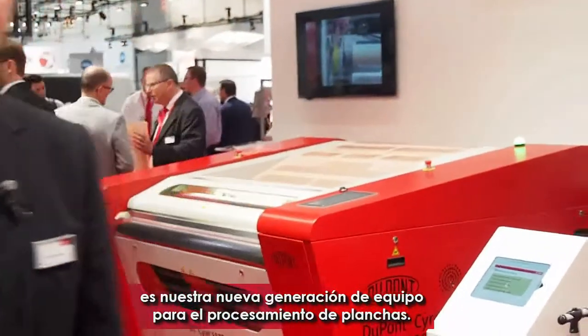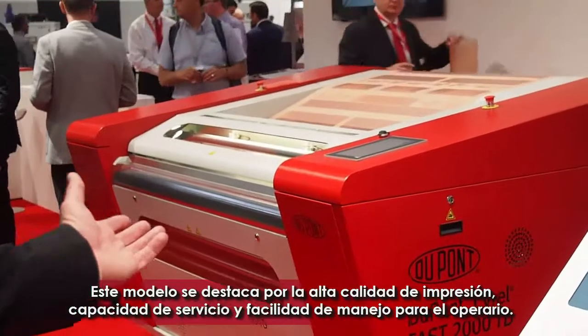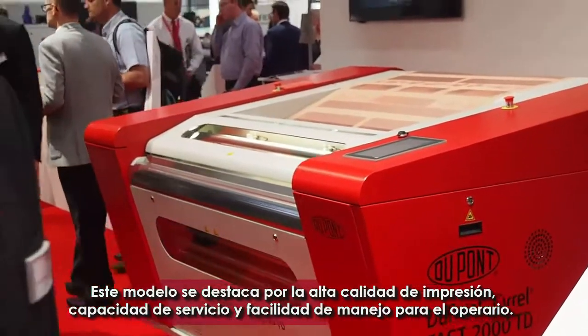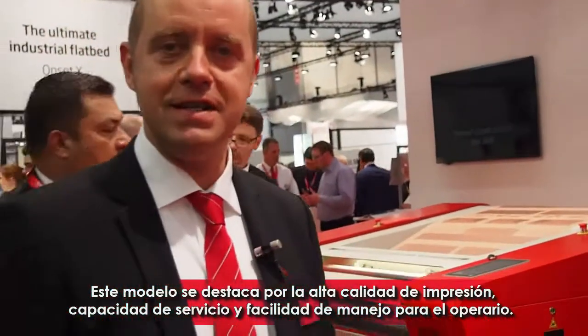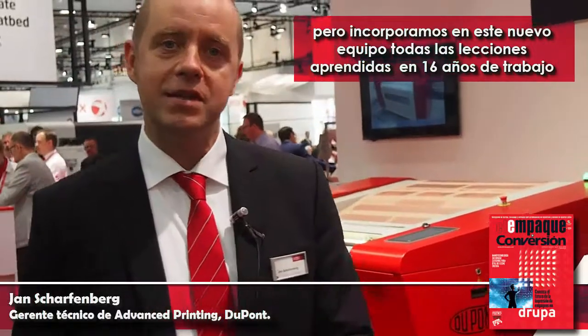It's our next generation plate making equipment, which is a step change in plate quality, in serviceability and operator friendliness. We still maintain the key features of Fast Access Time and Solvent Free, but we put basically all the learnings of the last 16 years into this new piece of equipment.